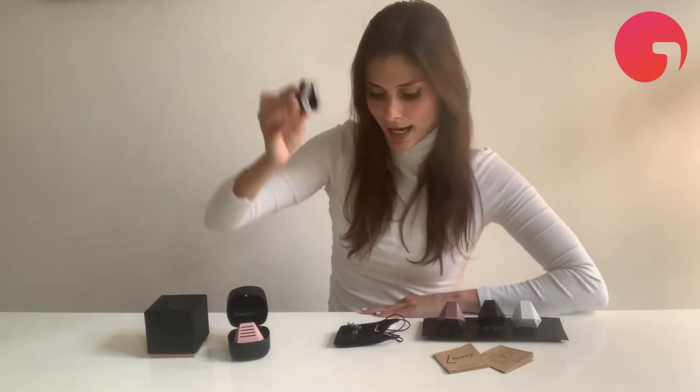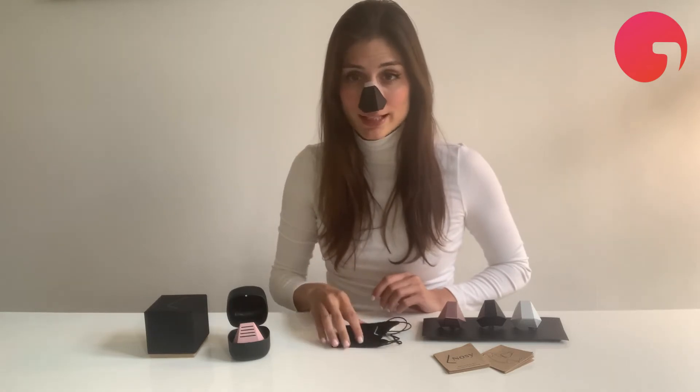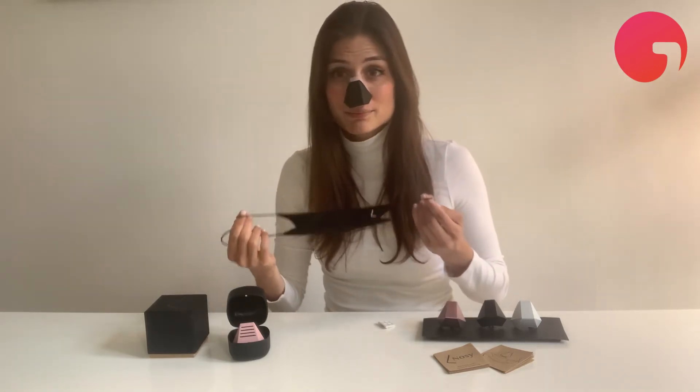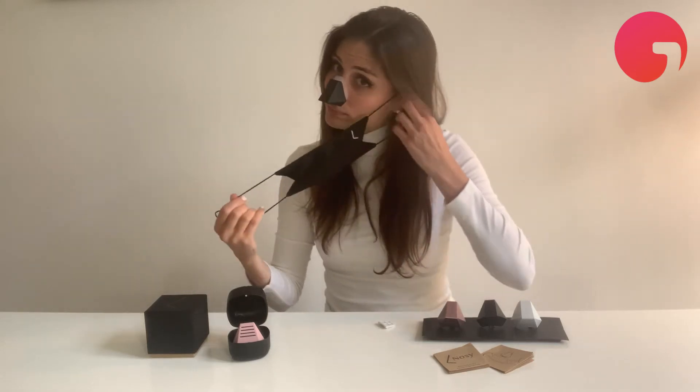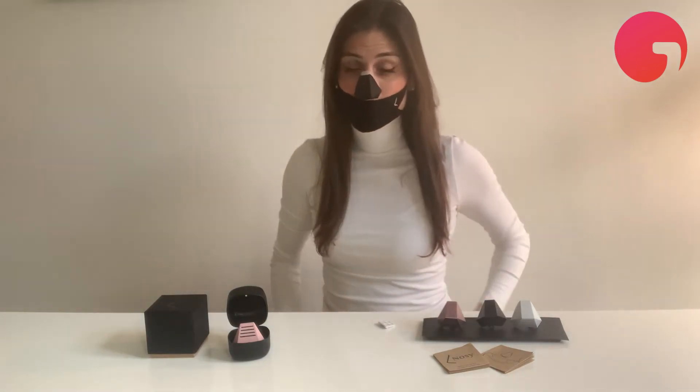We have a nasal dilator magnetic attachment system, and this is what it looks like. Inside, there is a magnetic strip that attaches to this nasal dilator. It goes on like this and stays on like that. This is an antiviral mouth covering that helps protect you from 99.997% of viruses and bacteria. And this is how it looks.